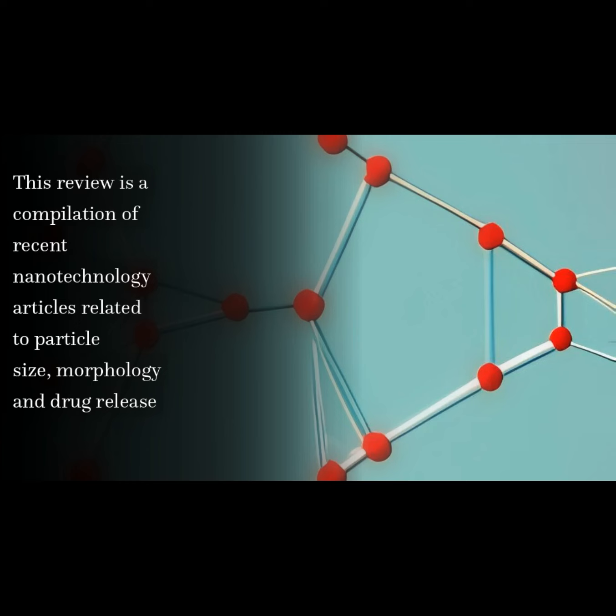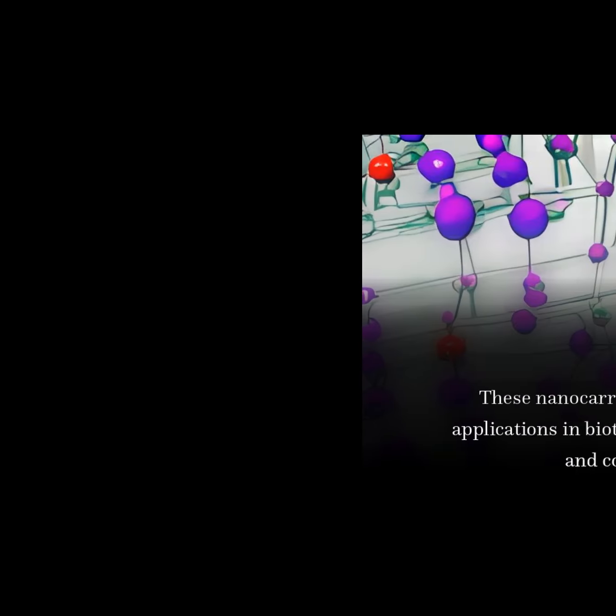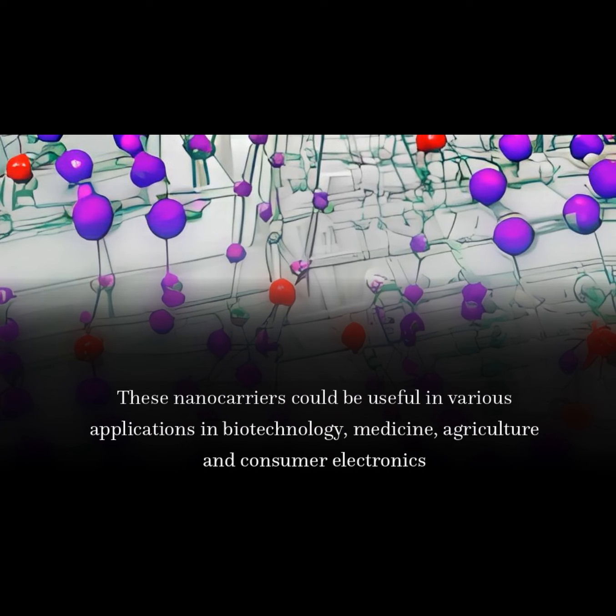This review is a compilation of recent nanotechnology articles related to particle size, morphology and drug release. These nanocarriers could be useful in various applications in biotechnology, medicine, agriculture and consumer electronics.